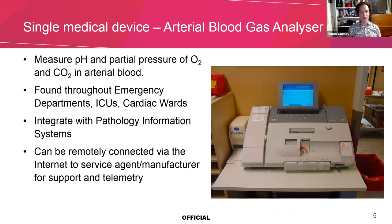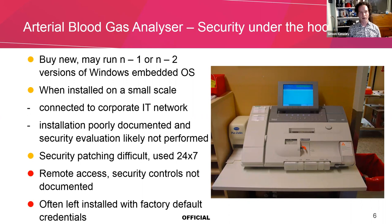This is another medical device — an arterial blood gas analyzer, also found often in many hospitals. These are often remotely connected to the internet for support from the agent or manufacturer. These also have an issue where you may be running one or two versions of Windows behind. When you install these things on a small scale, when you only have one or two, you don't have the economies of scale, and you often just plug it into the corporate network. That means it's open to the threats available on a corporate network as well. These are things you've got to really watch out for, particularly when you look at things that are constantly remotely accessible. If it's remotely accessible to your vendor, it's potentially exploitable for remote access by an attacker.